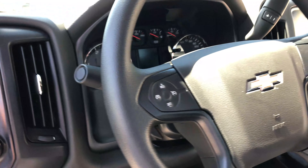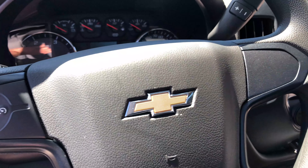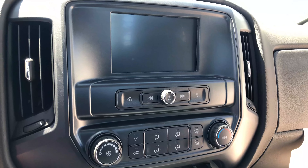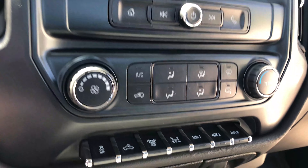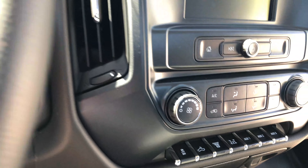You're gonna see that it does have cruise control, which is standard on all Silverados. You're also gonna see the bigger screen for the radio. The radio is a Bluetooth radio — it's the MyLink system — so you can pair your cell phone up to it and not have to worry about that, especially here in California.